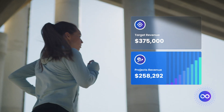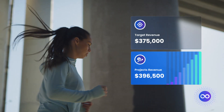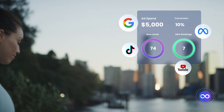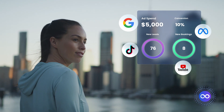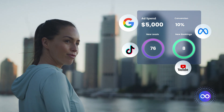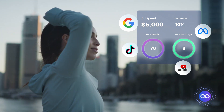In an instant, gain timely information into your financial health and stay informed throughout the month. Our proprietary lead management software offers real-time insights into your ad spend, leads, consults, and bookings, allowing you to confidently manage your budget and maximize revenues.